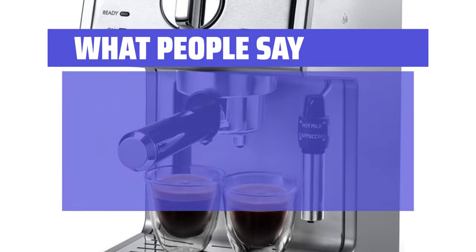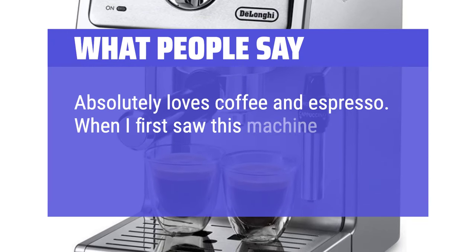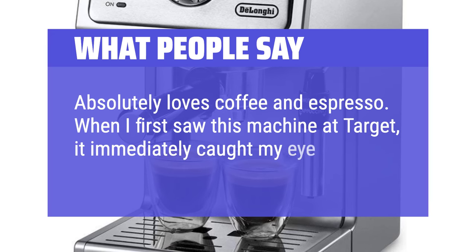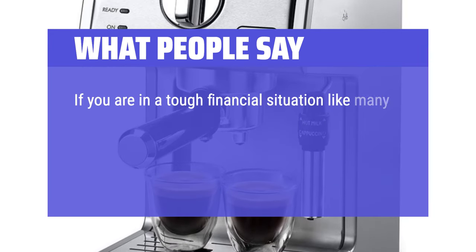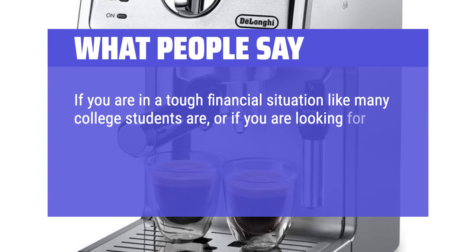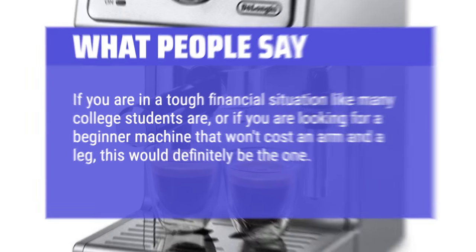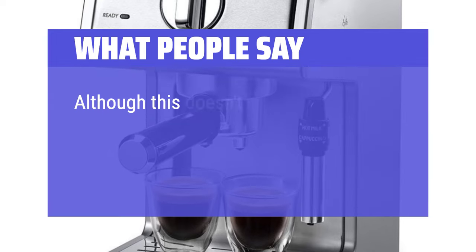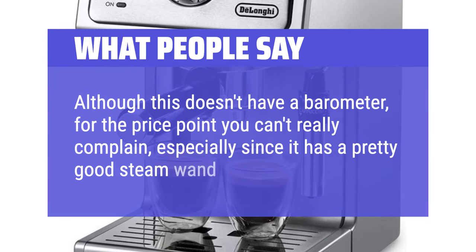What people say: Absolutely loves coffee and espresso. When I first saw this machine at Target, it immediately caught my eye. If you are in a tough financial situation like many college students are, or if you are looking for a beginner machine that won't cost an arm and a leg, this would definitely be the one. Although this doesn't have a barometer, for the price point you can't really complain, especially since it has a pretty good steam wand.